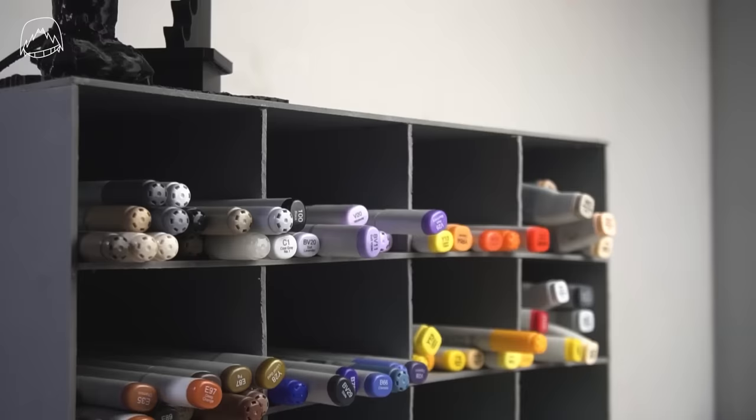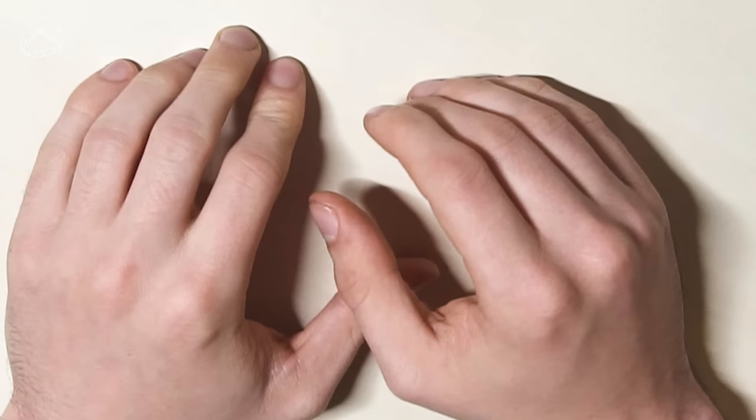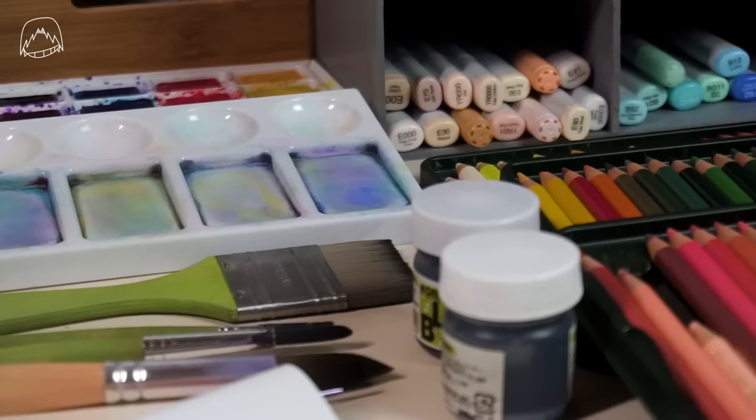By the way, at the end of this video, I'll be adding up how much all of my art supplies are worth right now and how much money I spent on this. And honestly, I'm a bit scared of that part.